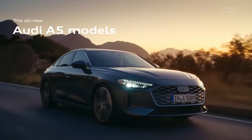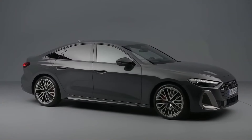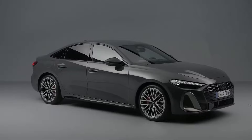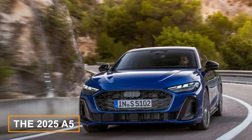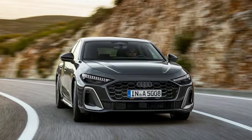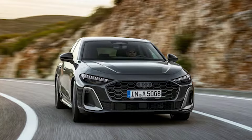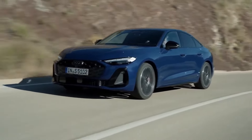Audi announced some quite dramatic changes to their car lineup. The A5, which used to be the sportier sibling of the A4, is getting a complete makeover. The A5 coupe and convertible versions are gone forever, as the 2025 A5 will be a four-door-only model, taking over as the full replacement for the gas-powered A4 sedan. This is part of Audi's new brand strategy to clearly separate their gas and electric models.